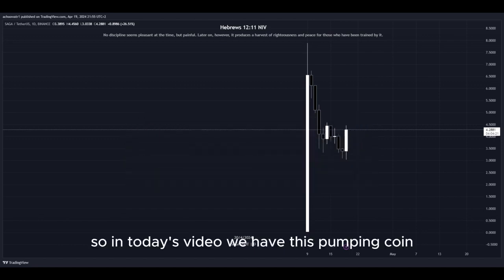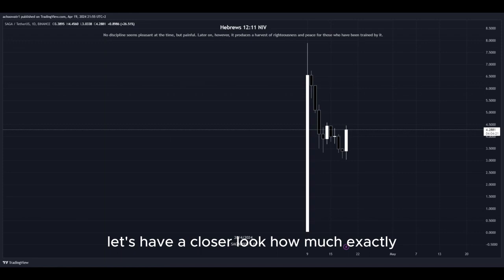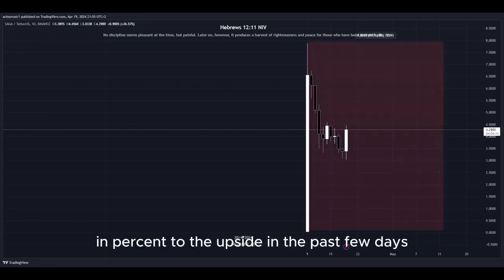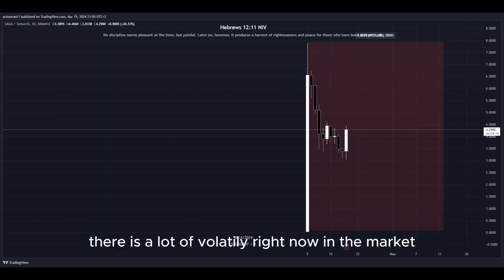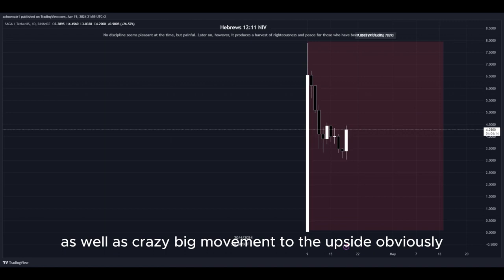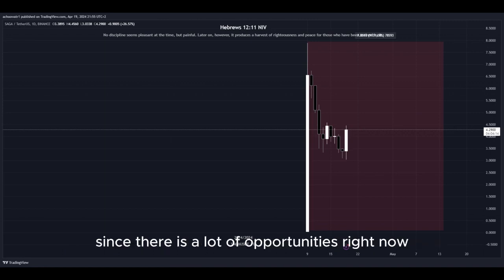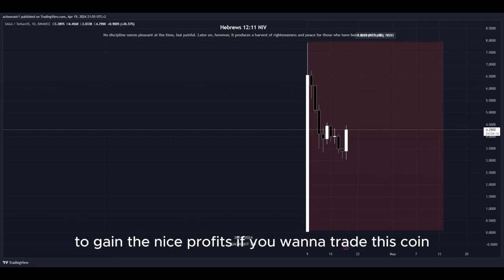In today's video we have this pumping coin and it has been pumping a lot. Let's have a closer look at how much exactly — look at this amount in percent to the upside in the past few days, that's pretty insane. There is a lot of volatility right now in the market, as well as crazy big movement to the upside, and that's why I'm making this video since there are a lot of opportunities right now for us to get into a potential long position to gain nice profits.